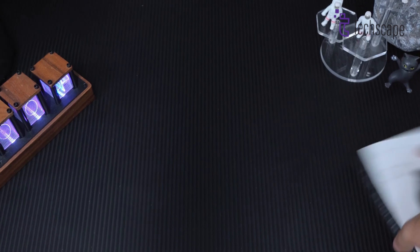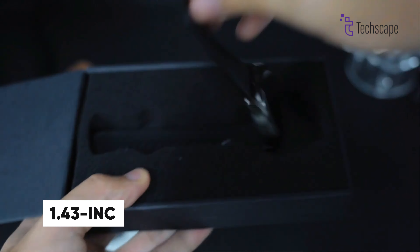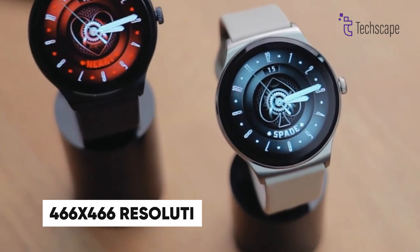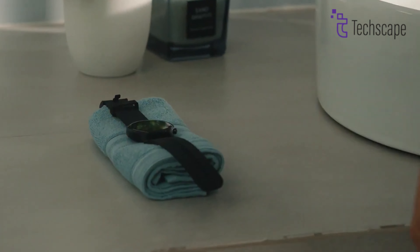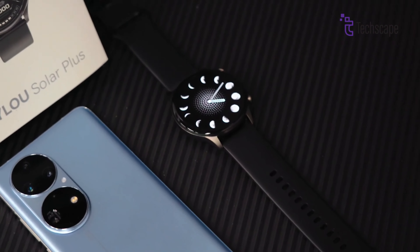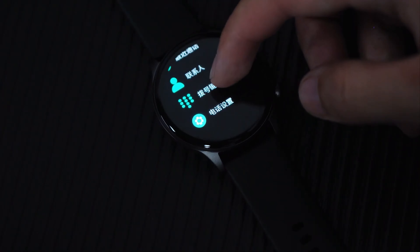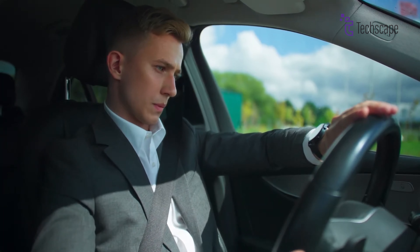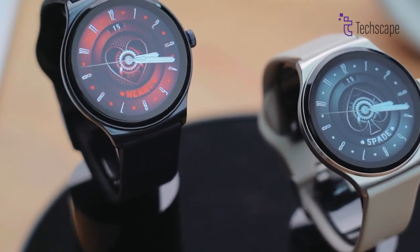The Halo Solar Plus RT3 brings premium features to the budget segment with its impressive 1.43-inch AMOLED display boasting 466x466 resolution. This smartwatch, available in black and silver, features a durable metal bezel with IP68 water resistance. The standout feature is Bluetooth calling capability through version 5.3, allowing convenient calls without hassle. With 24/7 heart rate monitoring, blood oxygen detection, stress tracking, and sleep analysis, it provides excellent health tracking features.